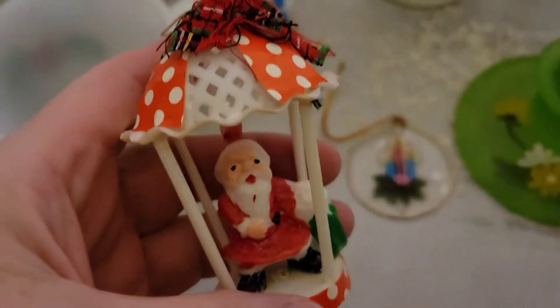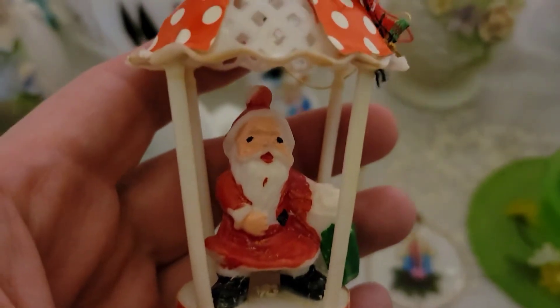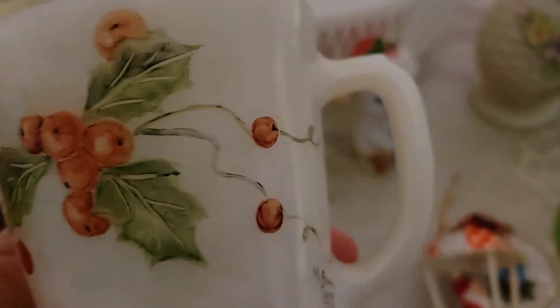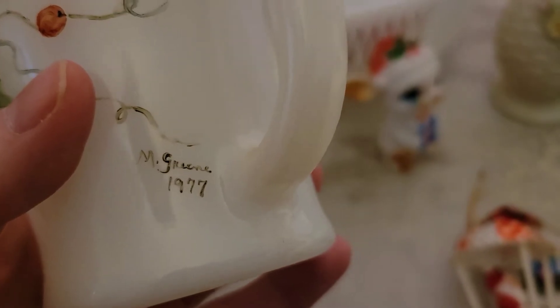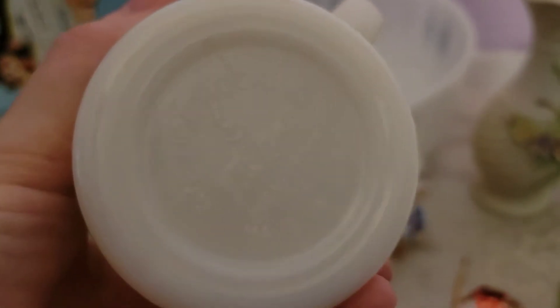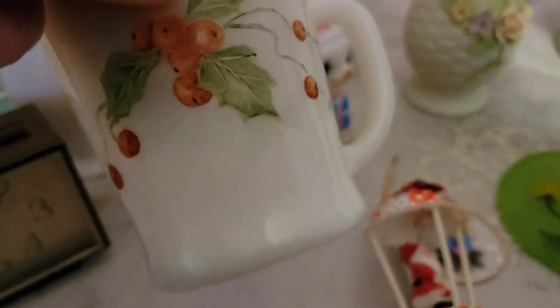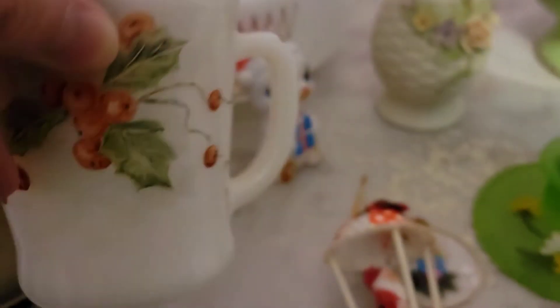I also got this ornament. I do believe this is likely vintage — it looks and feels like it to me. I have not tried to date it yet. This is Fire King, and this is hand-painted. This is a really pretty Christmas mug — 1977, signed M. Green. I don't want to say it's Mary, I could be wrong about that. Anchor Hocking and Fire King on the bottom. I looked everywhere for another one of these and only found the one. I don't normally do this, but I went ahead and got it because it's so pretty. It's milk glass and it's signed — it's just really, really pretty.